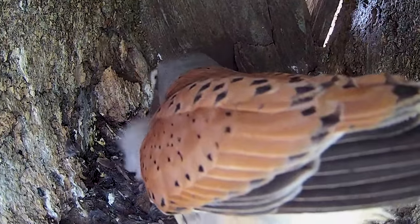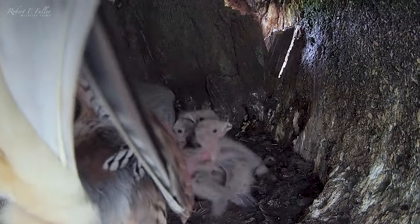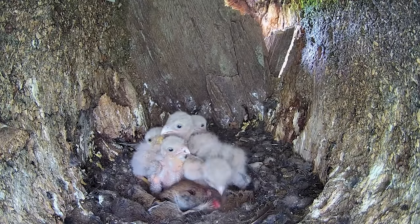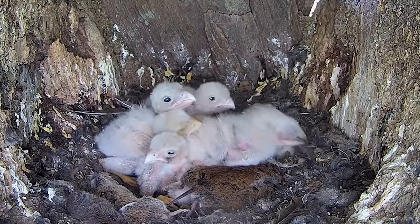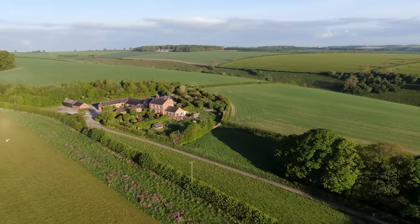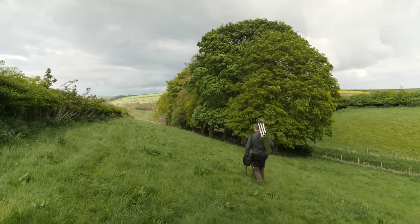Mr. Kez keeps returning with more prey and the chicks are getting more and more desperate. One of the chicks tries to eat but they can't feed themselves. So Mrs. Kez left the nest at midnight just after a confrontation with the tawny owls. It's 10 o'clock in the morning now and she still isn't back. The chicks are getting cold.